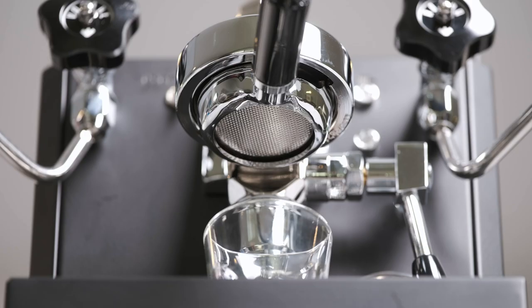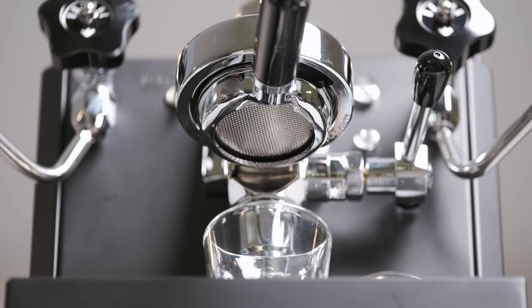The Bello and the Mara X's dual pressure gauge gives you more brewing data compared to the Apartamento. This dual pressure gauge is nice to have, but not necessary to brewing better quality espresso.